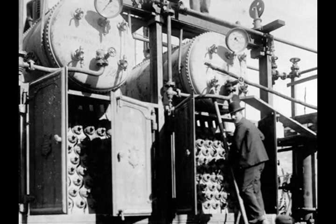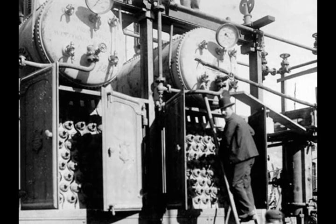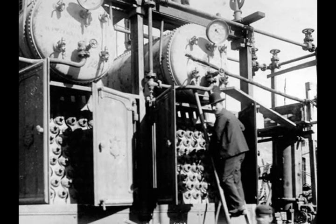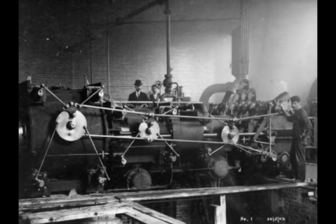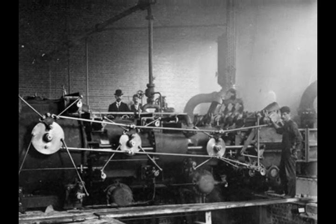No one was sure if the scheme would actually work, and it took a considerable time of pumping before the water finally reached Kalgoorlie. This is the B engine starting up in the number one pump station just below Mundaring Weir.